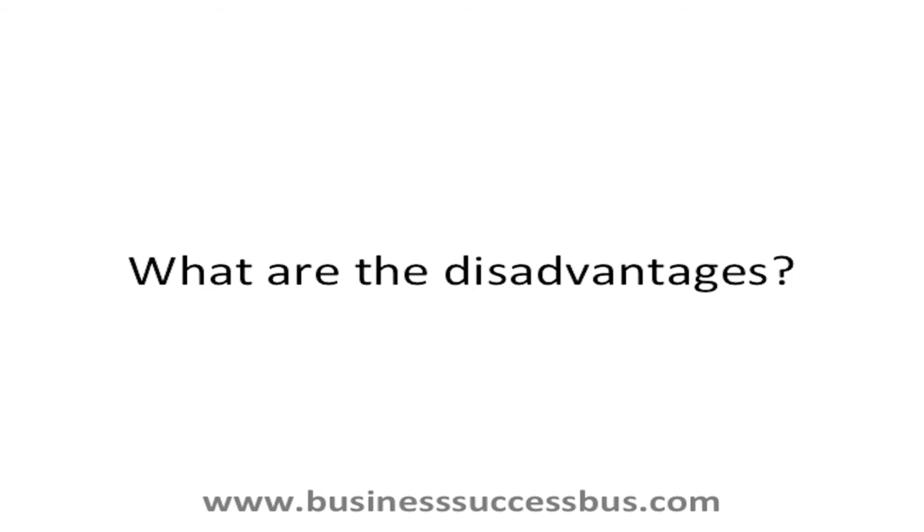What are the disadvantages? There is a cost involved. Invoice factoring companies will often lock you into a long-term contract. There are often additional monthly costs not quoted for initially. There is often a concentration limit, which means it's unsuitable for businesses with only one or two customers. Outsourced credit control can affect your relationship with your clients.